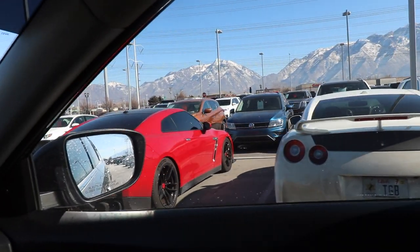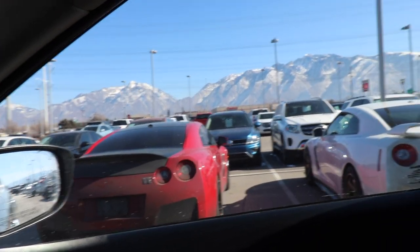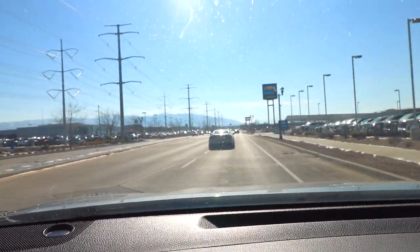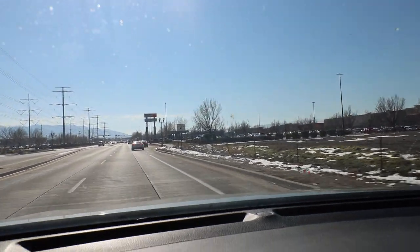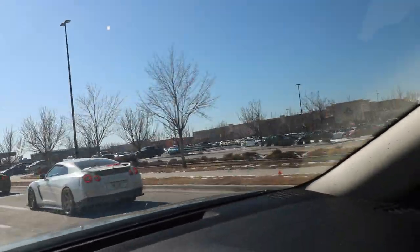We got a white one, we got this red one. We also got a Camaro over there, but obviously these are a lot more cool. They're zooming!